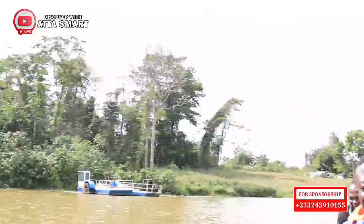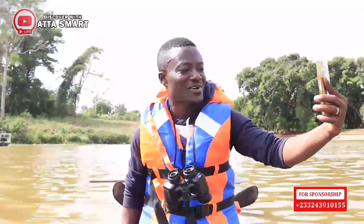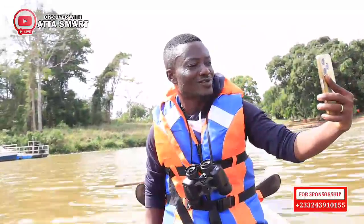This is actually the first time I've found myself on a dam or a river like this.